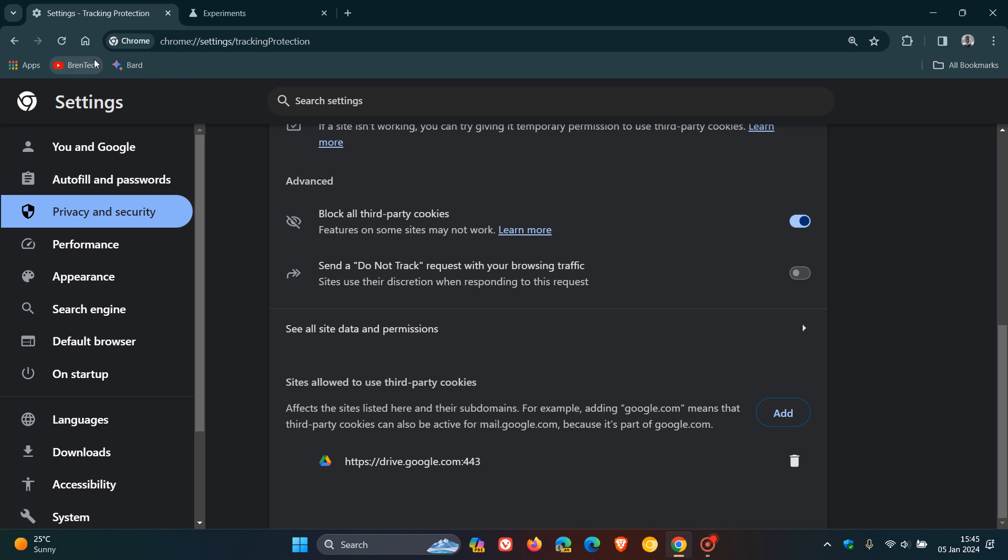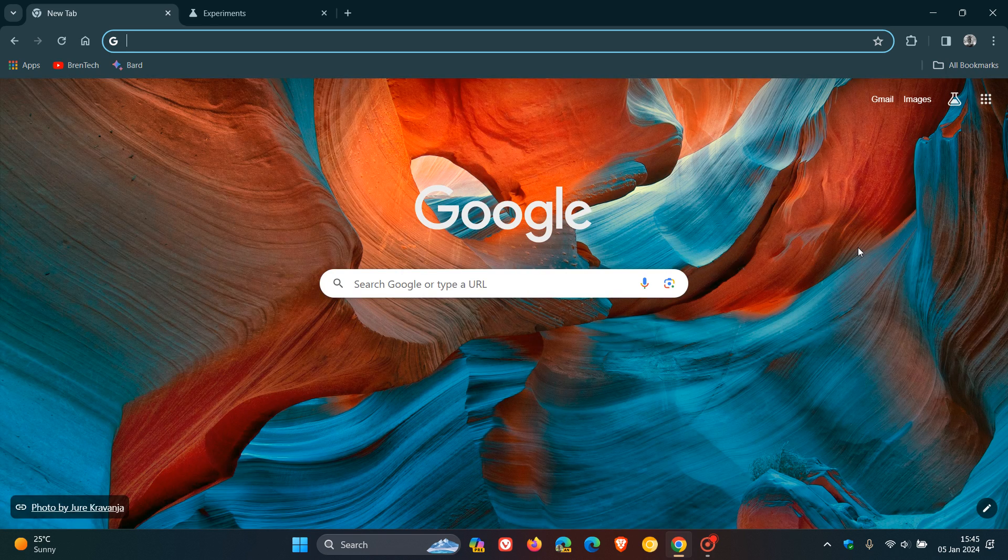This is Google's step into bringing more privacy into the browser. According to Google, this tracking protection will bring more privacy. If you are wondering how many users 1% of Chrome users amounts to, according to reports it's approximately 30 million Chrome users — so although it's only 1%, that's quite a lot of users who have received this tracking protection feature to start the phase-out of third-party cookies. If I get any more info, I'll keep you posted. Thanks for watching, and I'll see you in the next one.